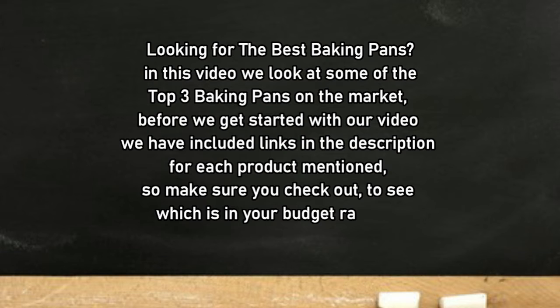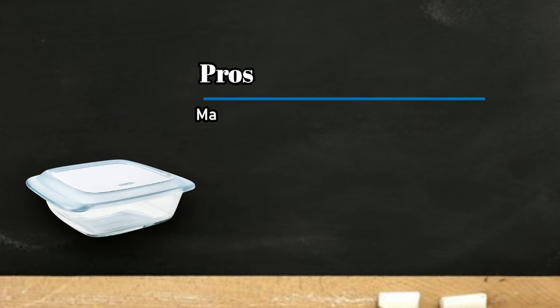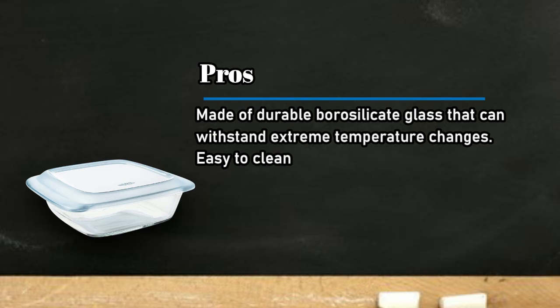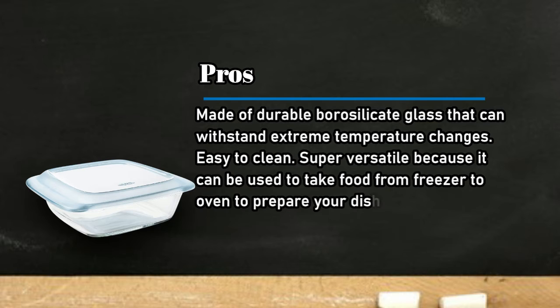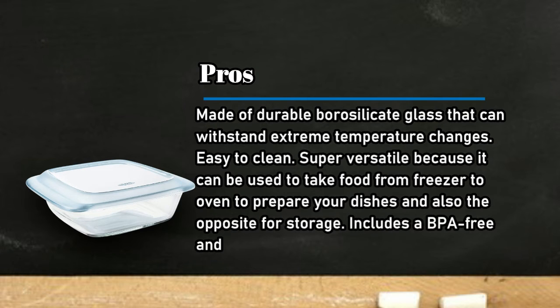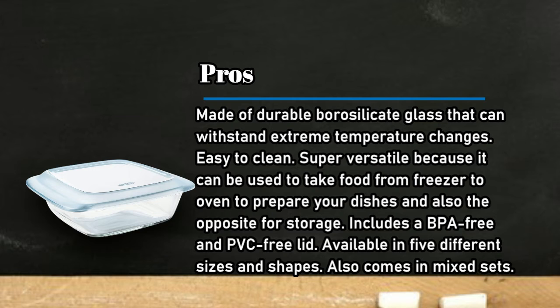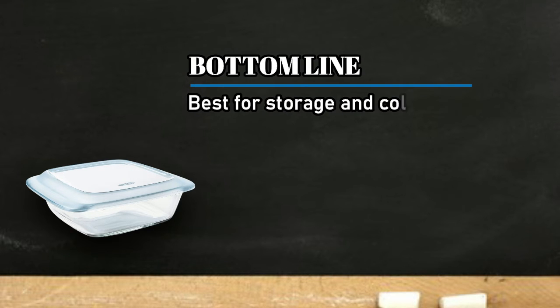At number three: the OXO Good Grips Glass Baking Dish. Pros: made of durable borosilicate glass that can withstand extreme temperature changes, easy to clean, and super versatile because it can be used to take food from freezer to oven and also the opposite for storage. Includes a BPA-free and PVC-free lid, available in five different sizes and shapes, and also comes in mixed sets. Cons: glass is a less durable material. Bottom line: best for storage and cold-to-hot transfer.